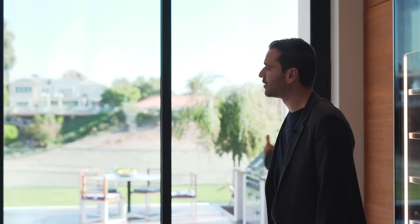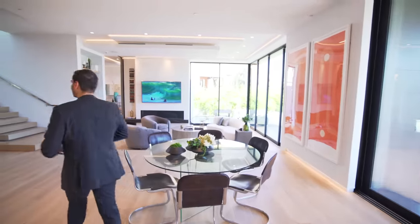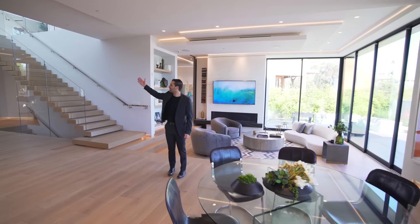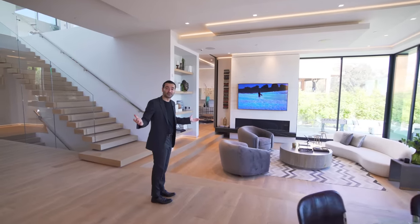That's the end of the kitchen, and it actually opens up to the backyard. We have these Fleetwood doors pocketing into the walls. We have another dining area on this side. This level is very open — we have beautiful hardwood floors, the entry right there, formal dining room, kitchen. And now let's talk about the family room.